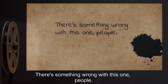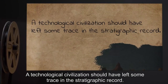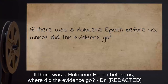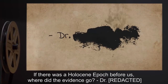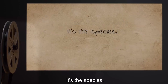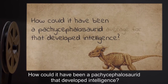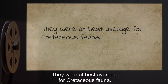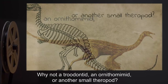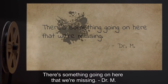Note: There's something wrong with this one, people. A technological civilization should have left some trace in the stratigraphic record. If there was a civilization before us, where did the evidence go? It's not just the complete lack of trace in the fossil record — it's the species. How could it have been a Pachycephalosaurid that developed intelligence? They were at best average for Cretaceous fauna. Why not a Troodontid, an Ornithomimid, or another small theropod? There's something going on here that we're missing. — Dr. M.